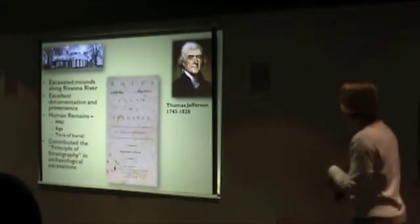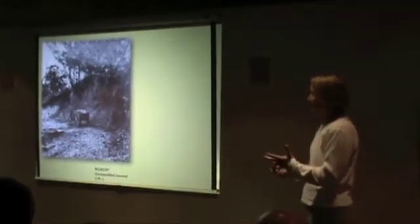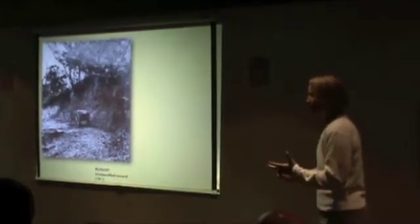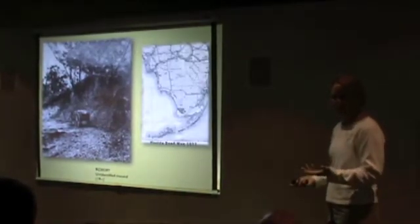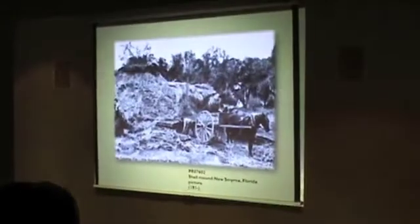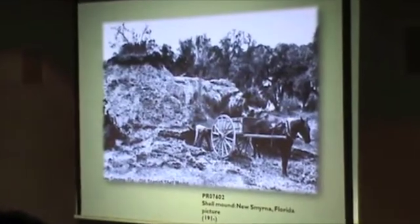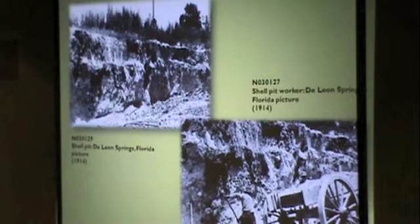One of the most intriguing and sad aspects of these shell mounds is their role in road construction in early Florida. This is how most early roads originated — from these shell deposits. We have numerous photographs of them mining these mounds. In fact, this practice got so extensive that we see a shift in the terminology: no longer are they called shell mounds, they're now called shell pits.